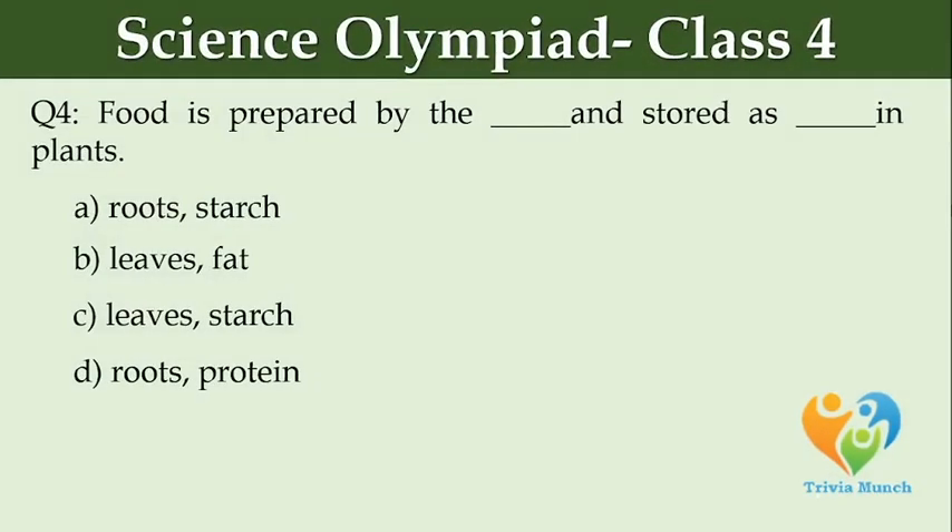Food is prepared by the dash and stored as dash in plants. Option A: roots, starch. Option B: leaves, fat. Option C: leaves, starch. Option D: roots, protein.